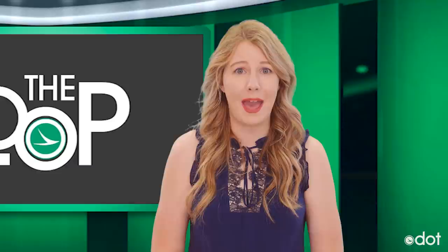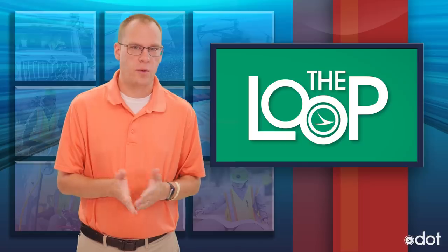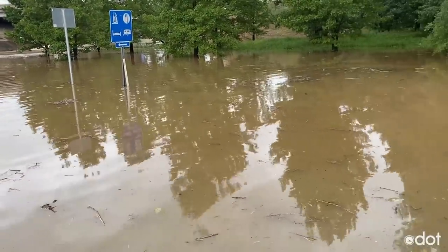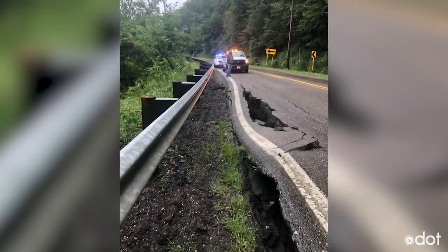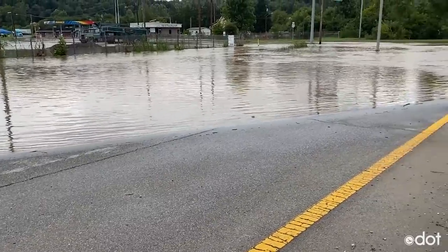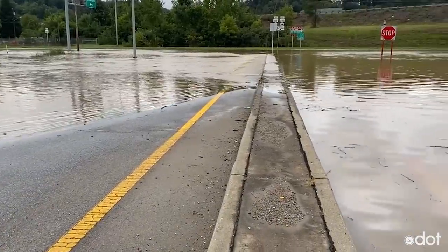ODOT crews in southeastern Ohio had their hands full with the remnants of Hurricane Ida. High water was a big issue, mostly in ODOT districts 5, 10, and 11. At one point, nearly 30 roadways were impacted by flooding. You can see how the heavy rain caused part of State Route 150 in Jefferson County to slip. Some of the worst flooding was in Noble County, where high water closed the interchange at I-77 and State Route 821 for several hours.